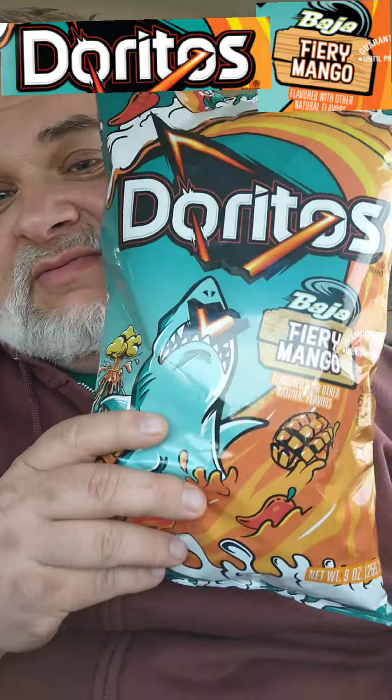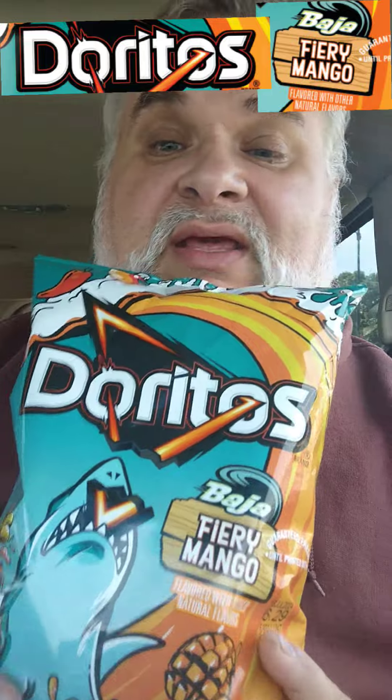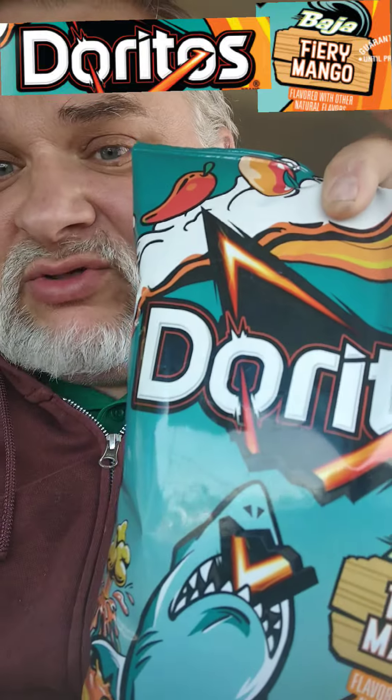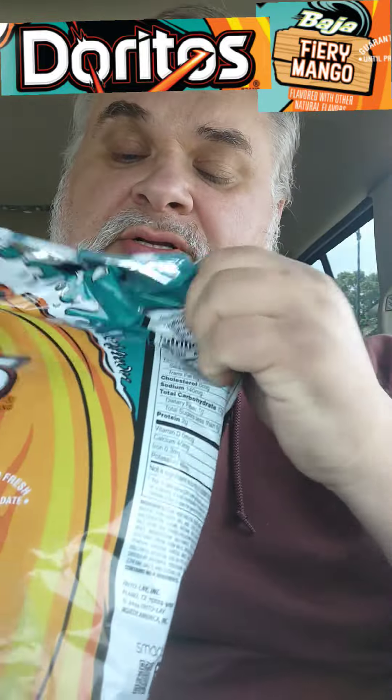I've been sort of looking for it, but not really. It happened, I got it, and I've seen a lot of other people reviewing it, like Dixon Cuddles Fitness — she did a good review on it. So we're going to celebrate the Baja 20th anniversary by trying the Baja Fiery Mango.